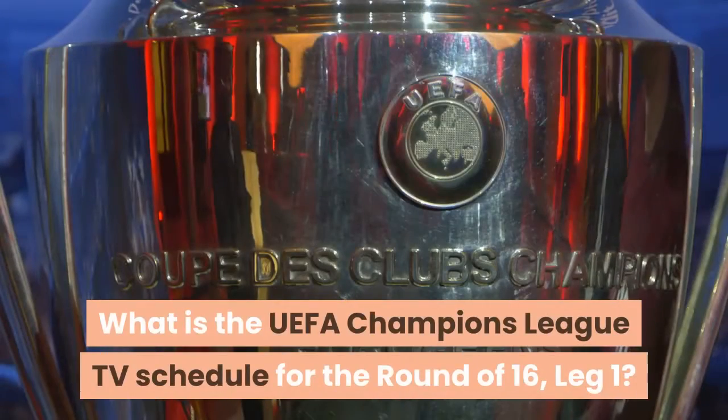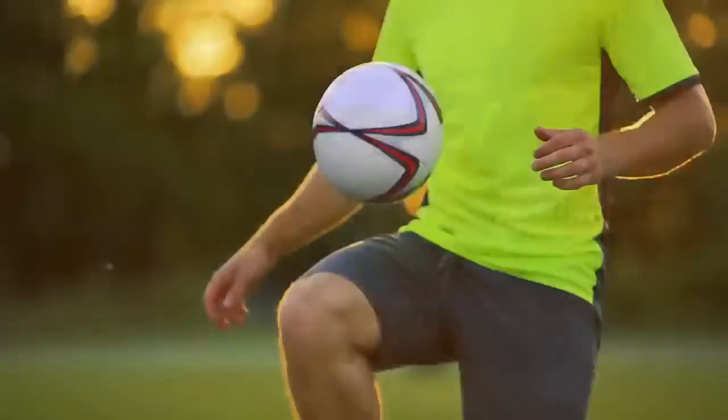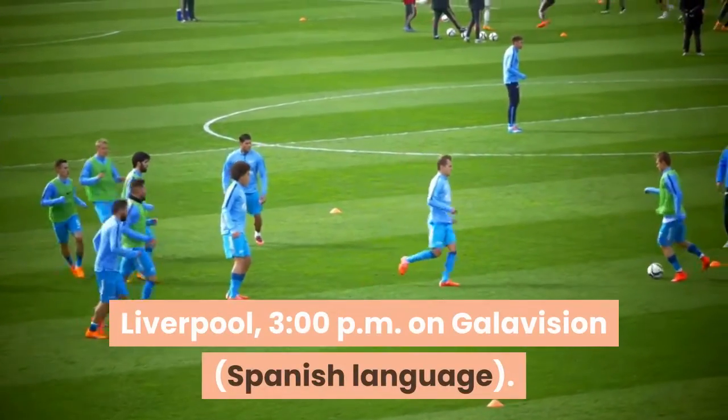What is the UEFA Champions League TV schedule for the Round of 16, Leg 1? All times ET. Tuesday, February 16: RB Leipzig vs. Liverpool, 3 p.m. on Galavision, Spanish language.